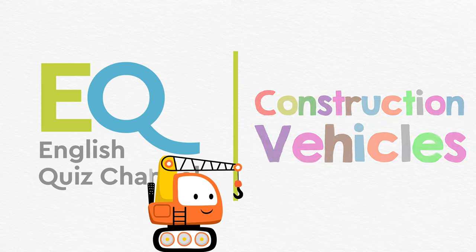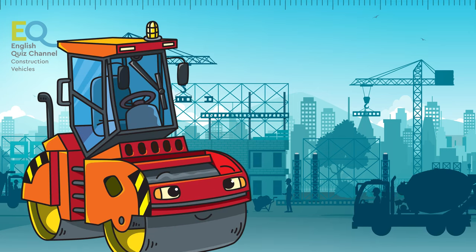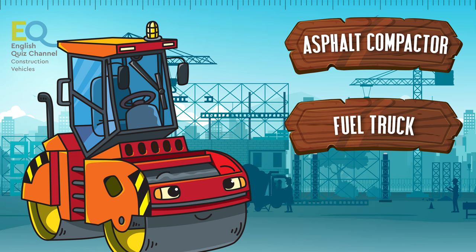Hi, welcome back to the English quiz channel. In this quiz you will learn about various construction vehicles that are used to build houses, towns and cities. Our first vehicle is this strange looking thing. Is this an asphalt compactor, a fuel truck, or an excavator?